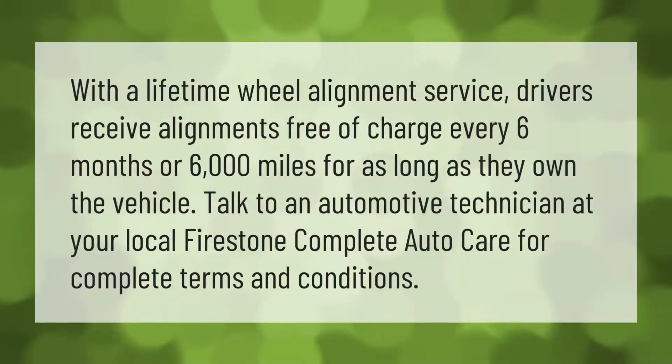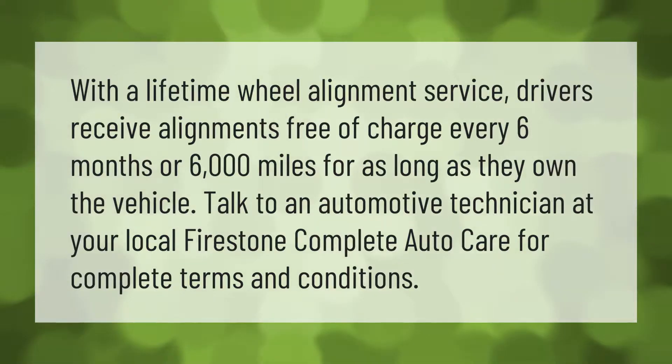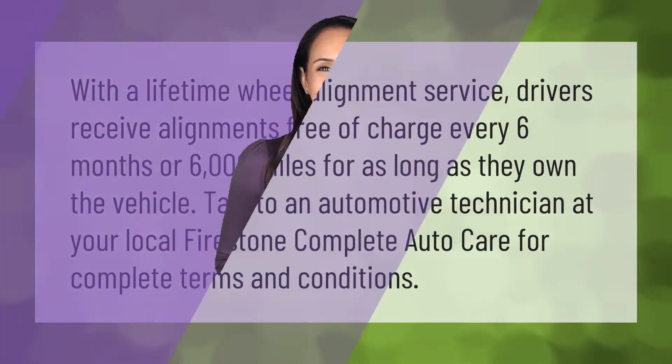With a lifetime wheel alignment service, drivers receive alignments free of charge every six months or six thousand miles for as long as they own the vehicle. Talk to an automotive technician at your local Firestone Complete Auto Care for complete terms and conditions.